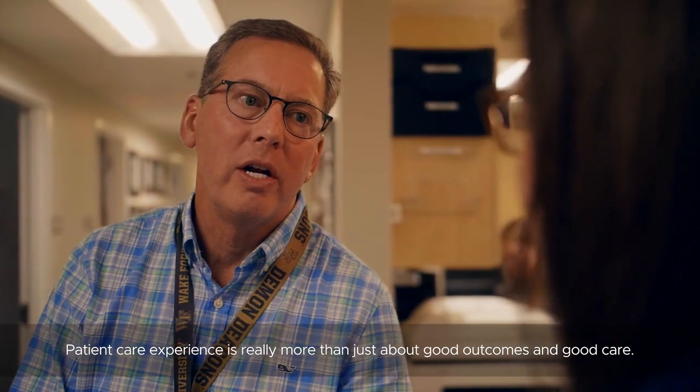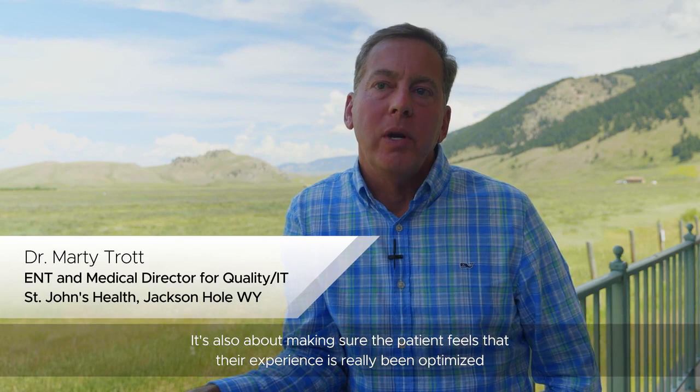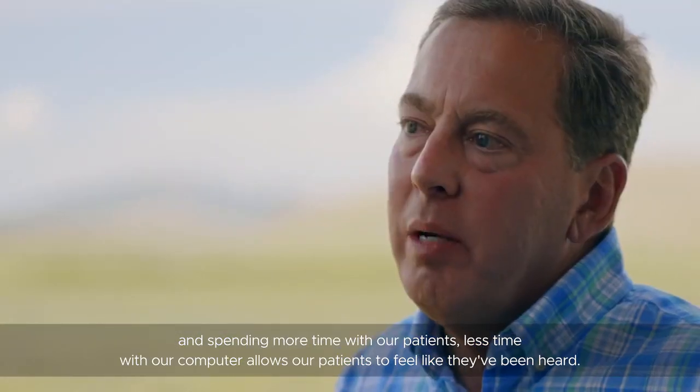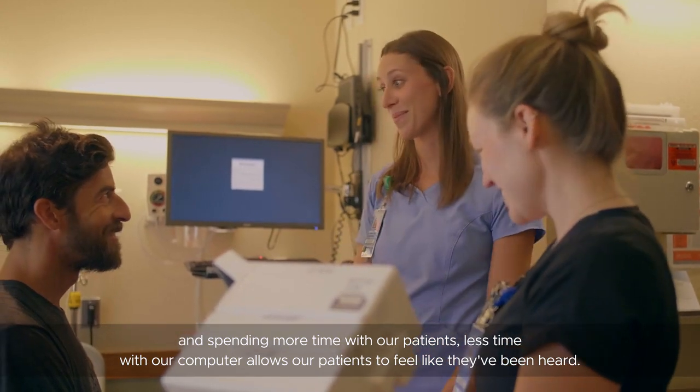Patient care experience is really more than just about good outcomes and good care. It's also about making sure the patient feels that their experience has really been optimized. Spending more time with our patients and less time with our computer allows our patients to feel like they've been heard.